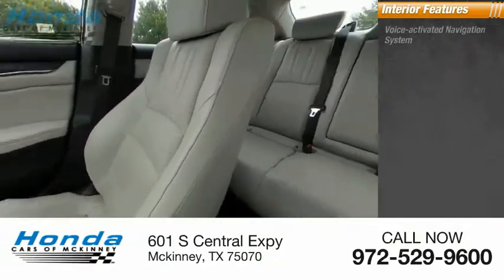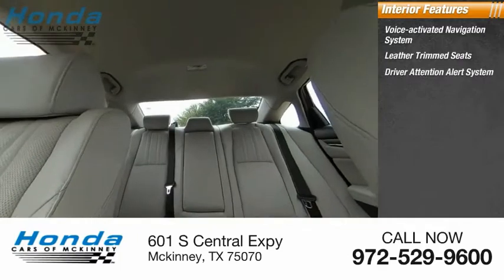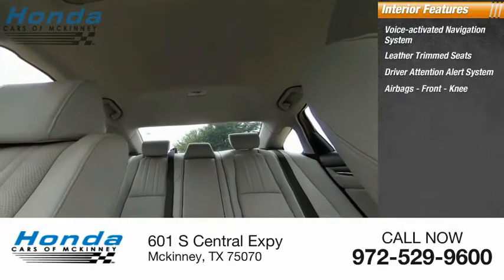Inside you'll find a voice activated navigation system, leather trim seats, driver attention alert system, airbags, and front knee airbags.